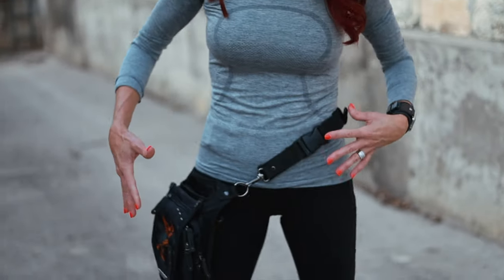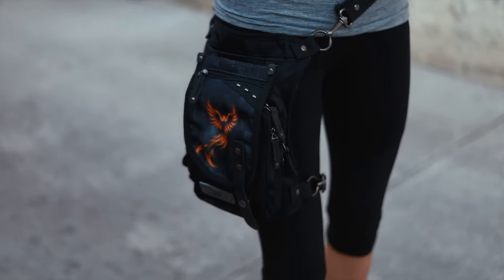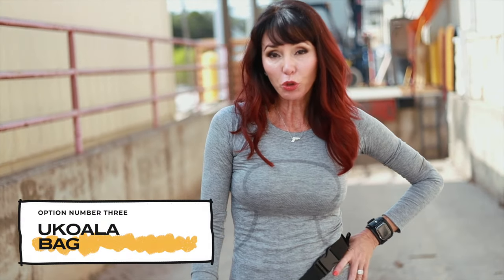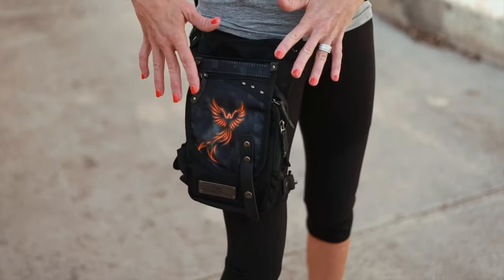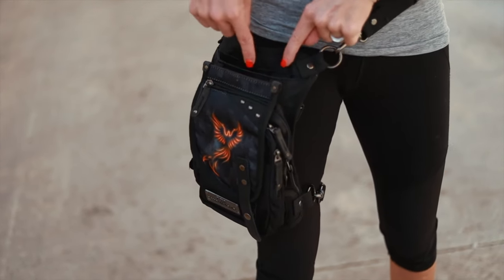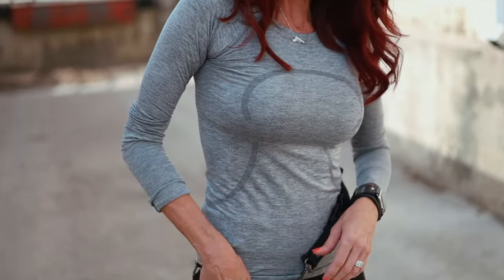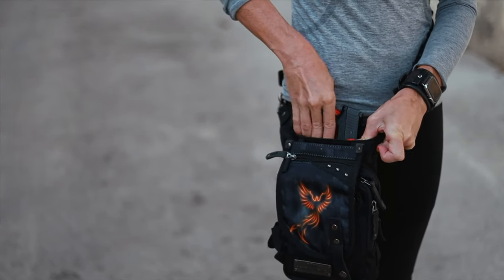This next holster is so awesome because it's not just for keeping your gun — it's great for hiking or going on trails. Look how it attaches to your body. You can wear it multiple ways: as a backpack, as a crossbody, but I like using it like this where it hangs and attaches to my leg. It's called the Yukoala pack — I'll put links to all of these in the description below. It comes with a built-in holster specifically for your make and model of gun, in an open pocket so it's easily accessible without having to unzip anything. I can draw quickly without fumbling for it in a purse.